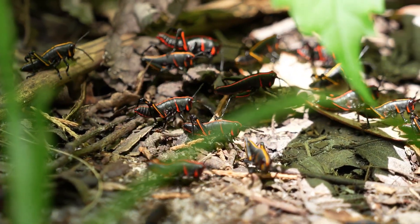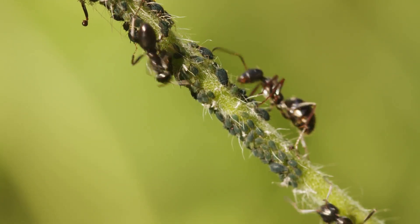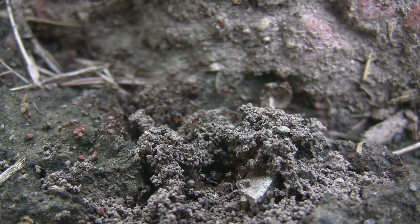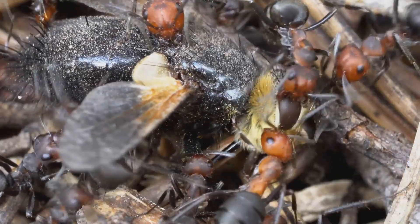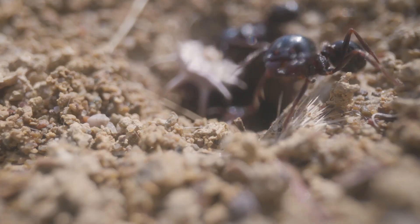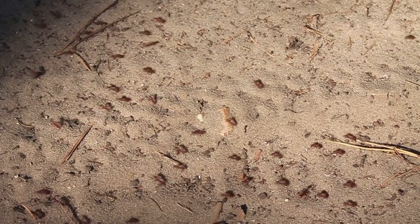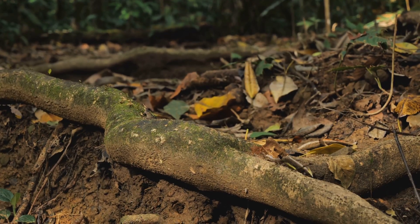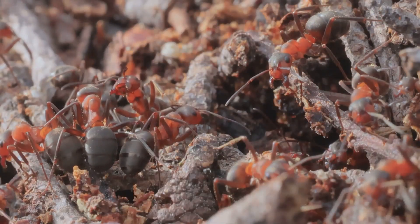Ants might seem like simple creatures, but they play a crucial role in keeping our environment healthy. They are like tiny gardeners and recyclers, constantly improving the soil and cleaning up the ecosystem. Their tunnels help aerate the soil, allowing air and water to reach plant roots, and they help decompose dead plants and animals, returning nutrients to the soil. Ants are also important seed dispersers — many plants rely on ants to carry their seeds away from the parent plant, helping them spread and grow in new areas. Ants also help control pest populations by preying on insects that can harm crops.